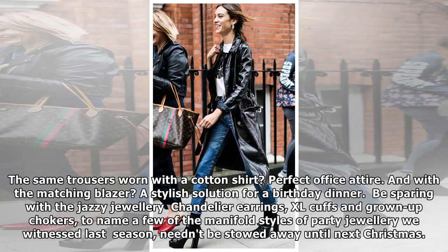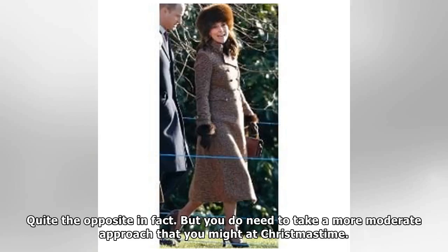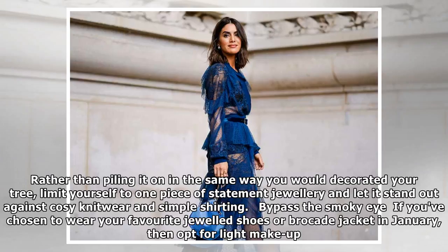Piece party jewelry with care. Chandelier earrings, XL cuffs and grown-up chokers — to name a few of the manifold styles of party jewelry we witnessed last season — needn't be stowed away until next Christmas. Quite the opposite, in fact. But you do need to take a more moderate approach than you might at Christmas time. Rather than piling it on the same way you would decorate your tree, limit yourself to one piece of statement jewelry and let it stand out against cozy knitwear and simple shirting.